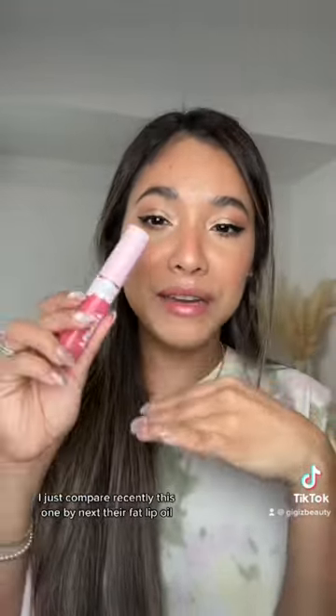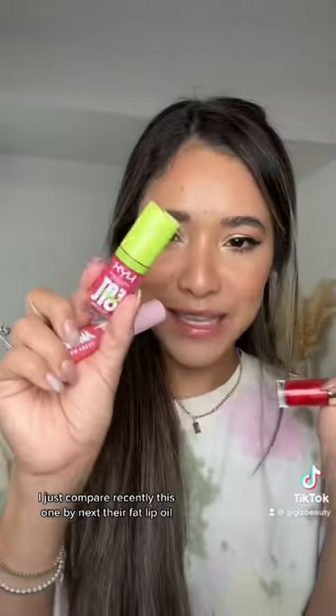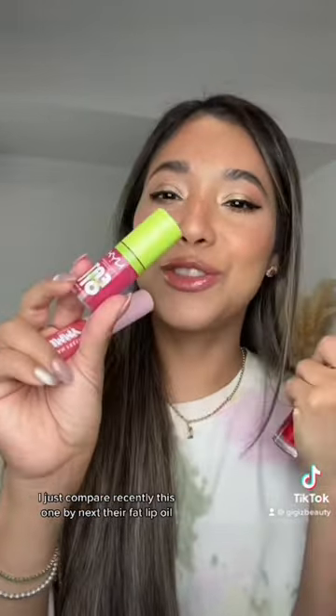I just recently compared this one to a product by Next — their fat lip.